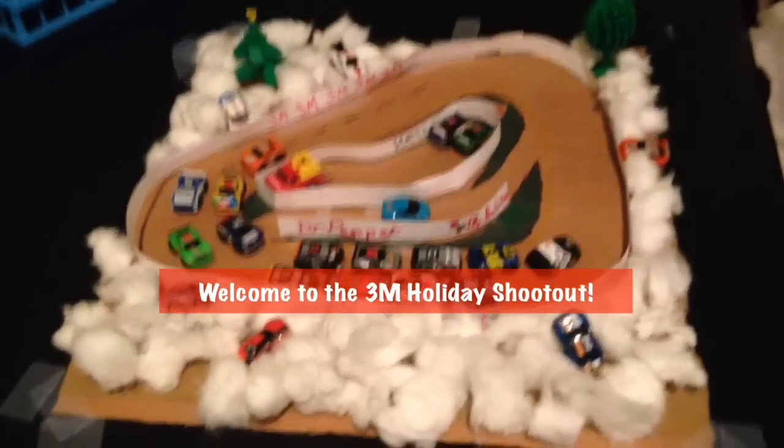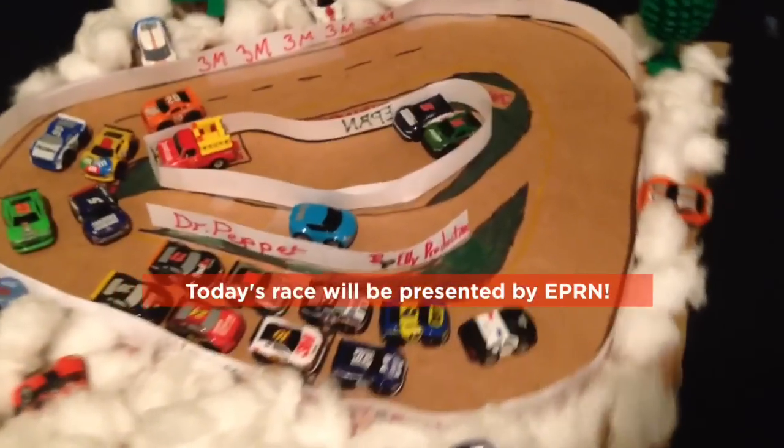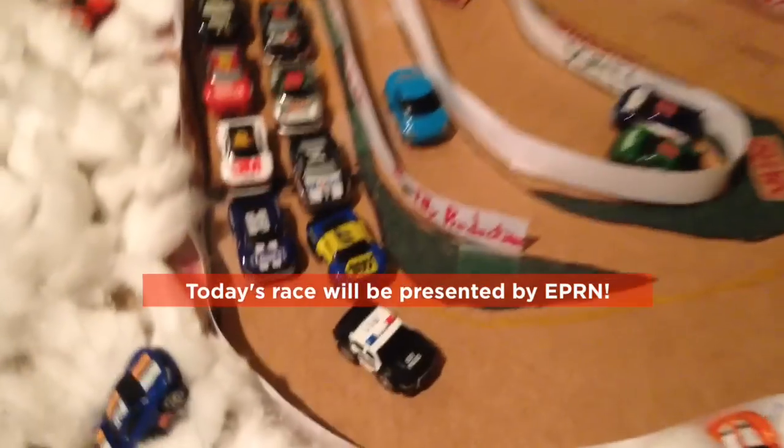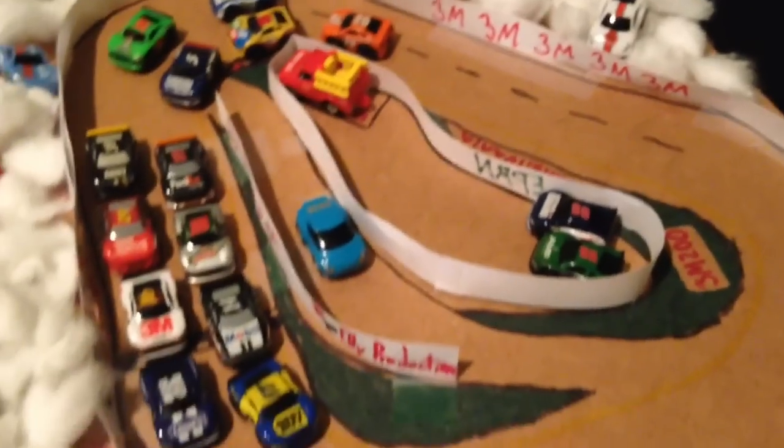Hello, everybody, and welcome to the Holiday Shootout, presented by the Ellie Productions Racing Network and 3M Innovation. Here we go — 13 cars will be rolling off here at Pennsylvania Speedway in Pennsylvania. A triangular-shaped track, a short track, actually. This is going to be a great race today.